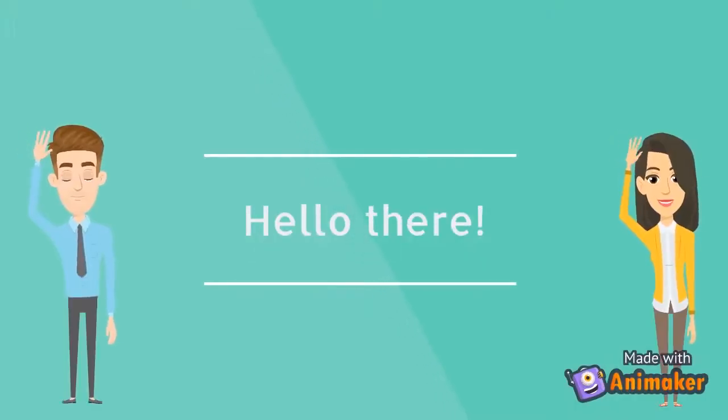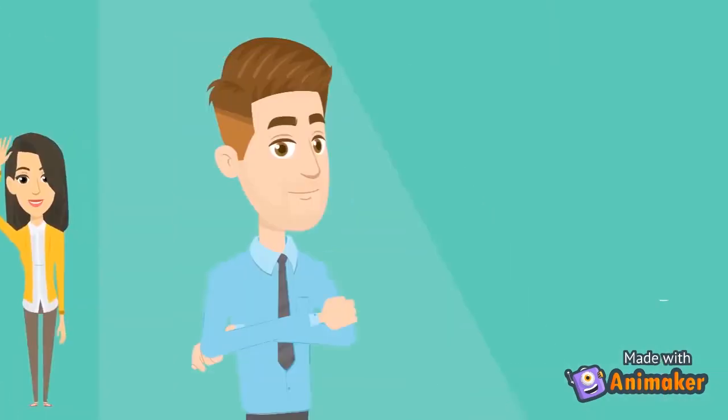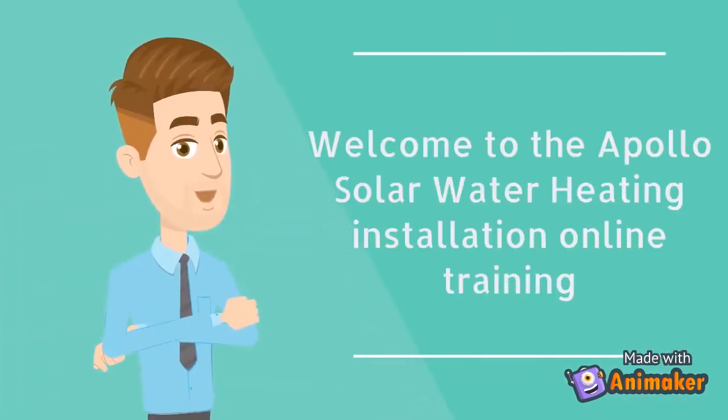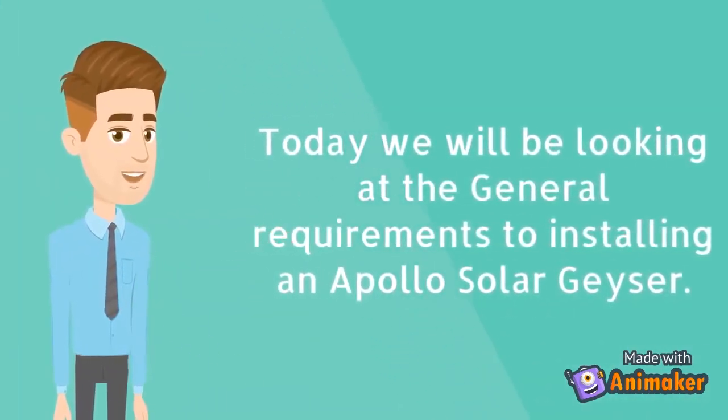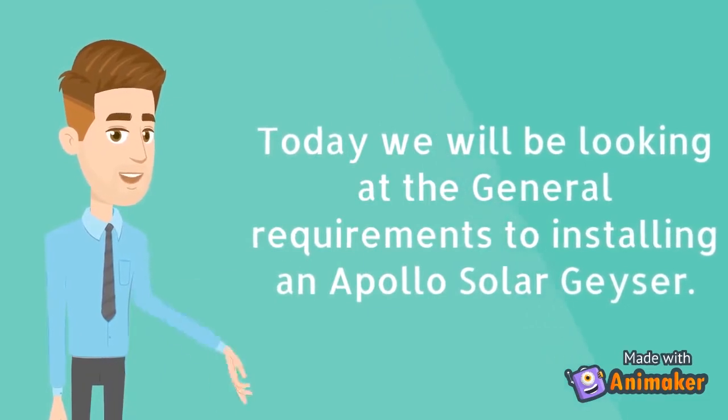Hello, welcome to the Apollo Solar Water Heating Installation Online Training. Today, we will be looking at the general requirements for installing an Apollo Solar Geyser.